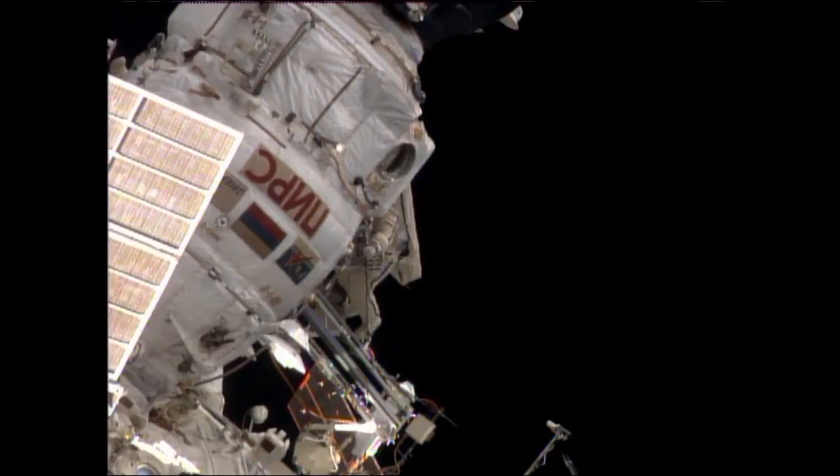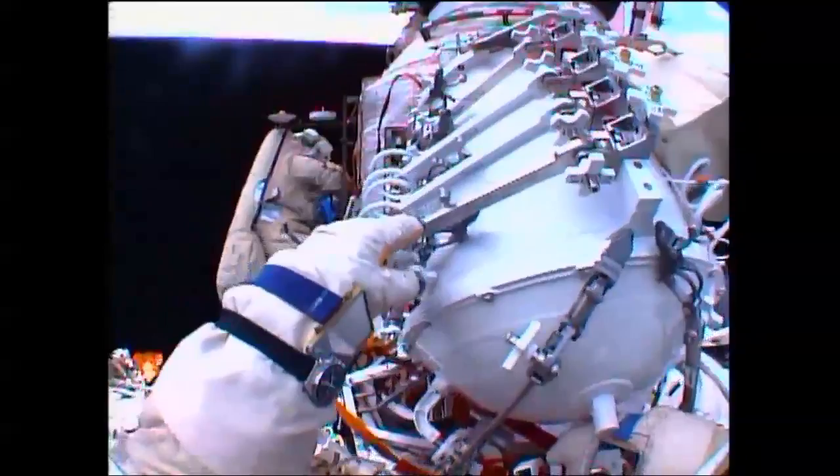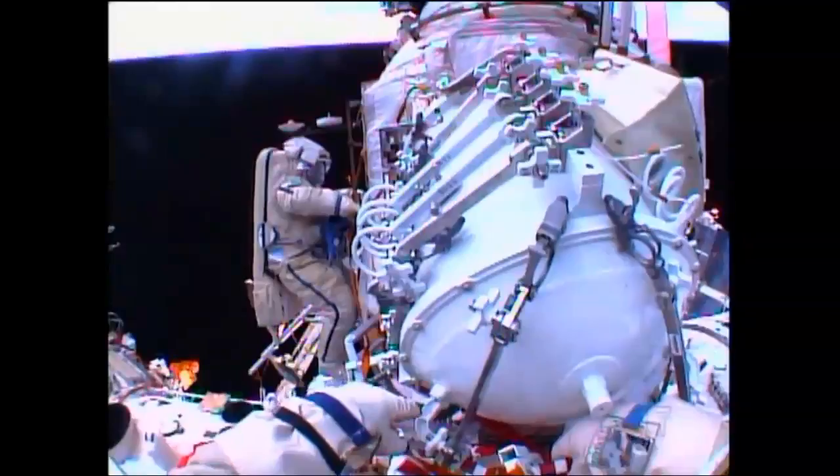A view here of Alexander Misurkin, still close to the Pirs docking compartment, as he and Fyodor Yurchikhin continue to get set up to begin today's first spacewalking task. A good view here of the pressurized container that contains the flow control valve — one of the main tasks on the spacewalk list today.